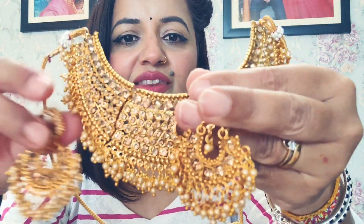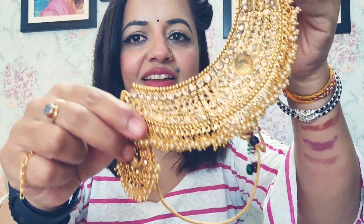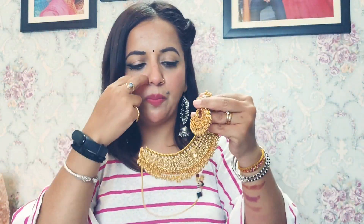Before I end this video, I want to show you a very cute little thing. This one I had ordered for one of my nieces for a function. Let me show you the price as well — first look at how it looks. It's like a proper gold-look set — look at this! It has the look of our gold sets. It came with a maang tikka — this is how it looks. Very cute earrings and the necklace sits beautifully on the neck — bohot cute hai.